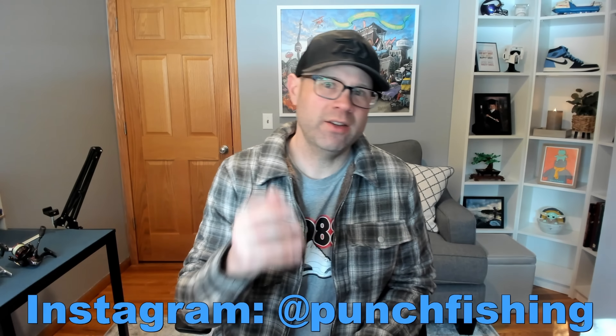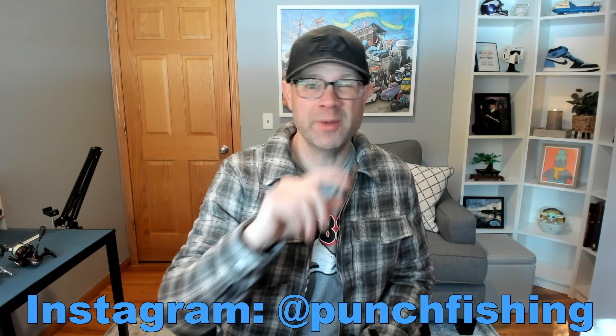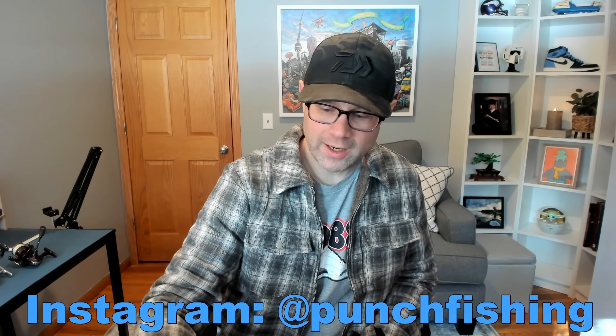If you're not following me on Instagram, I do a lot of daily content there. I post more frequently to my Instagram than I do to YouTube, so please check me out there.